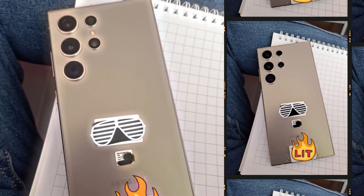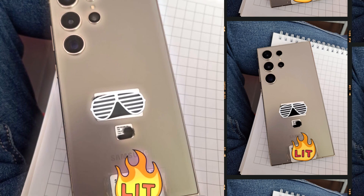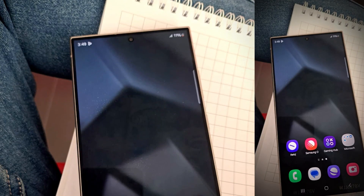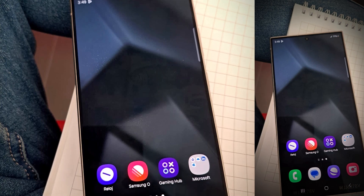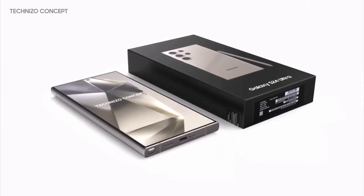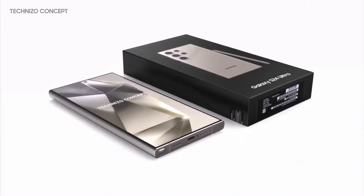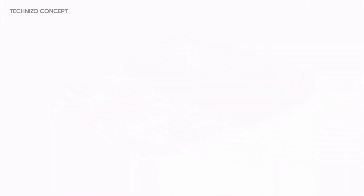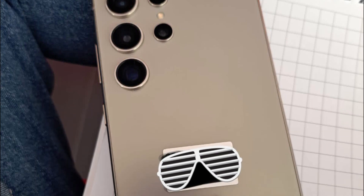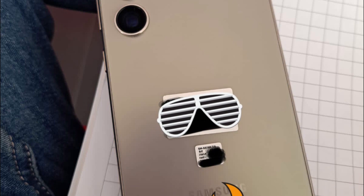Exquisite Design and Build: The S24 Ultra marks a significant shift in design philosophy for Samsung. The transition to a flat screen, moving away from the curved edges of its predecessors, is not just a stylistic choice — this change enhances the phone's structural integrity, making it more resistant to the rigors of daily use. The sleek gray color and matte finish lend an air of sophistication, emphasizing its premium build quality.